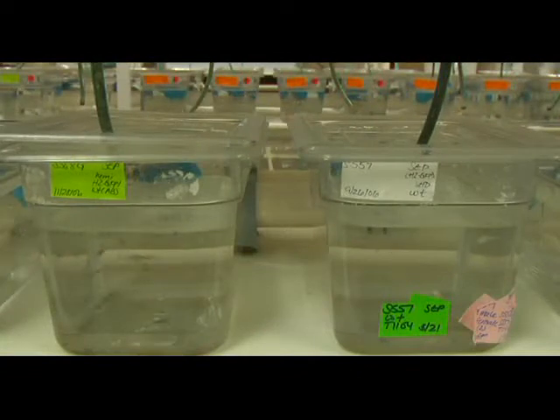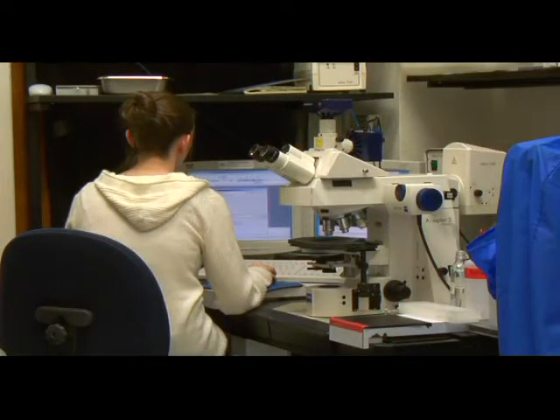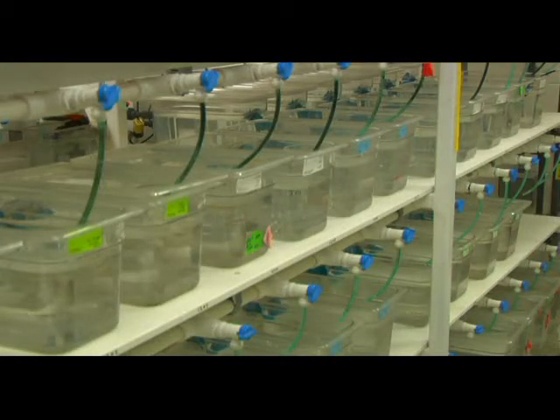Rather than looking at actual human embryos, Professor Devoto uses zebrafish as a model organism. Zebrafish are really great for watching development occur because they're transparent, and they go from a single cell to an embryo with a beating heart within 24 hours. You can watch it all under the scope, so it's a really neat model for studying development. The zebrafish is very easy to keep in large numbers — we have about 3,000 animals — and we can isolate mutations which disrupt muscle development and study the genes required for developing into muscle fibers.